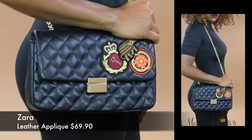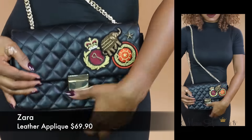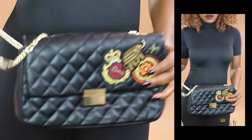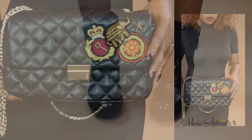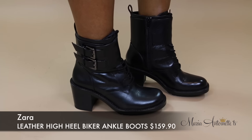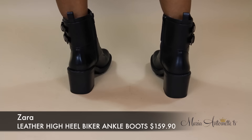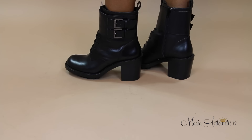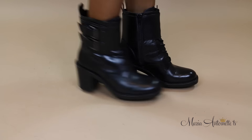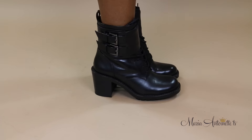When I was on the Zara app and I saw this applique faux leather quilted bag with the gold chain, I had to have it. The only issue is it's sold out — sorry guys. Now, these leather high heel biker ankle boots are definitely going to be my go-to this winter. I think they're going to replace my comeback boots. They're super dope and they need to be broken in, but they are gorgeous.